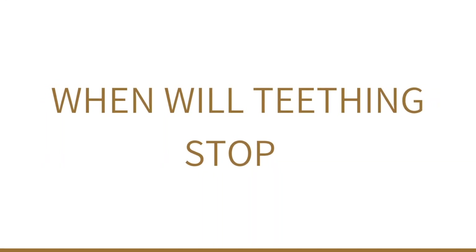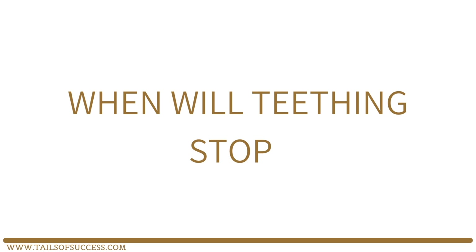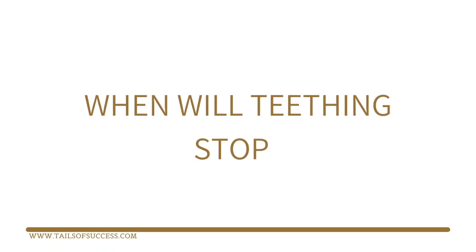So now we have a rough guide of the teething phases. We can start to delve into each age range a little more, so you know what you're up against.